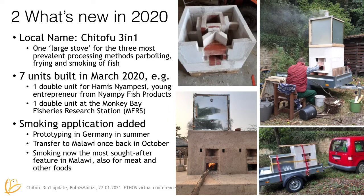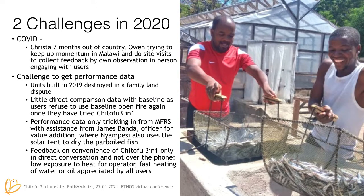We hooked it on the car and you see Kristof, whom some of you might know, trying to feed the fire into the Chi Tofu. We were successful in smoking some stuff, and then we tried to emulate the same thing once I was back in Malawi in October. It's now becoming the most sought-after feature of the Chi Tofu 3-in-1 because it's also used for other things like meat and other foods. While Christof was stuck in Germany for seven months, I tried to keep the momentum going by going on site visits, collecting feedback, my own observation in person and engaging with the users.